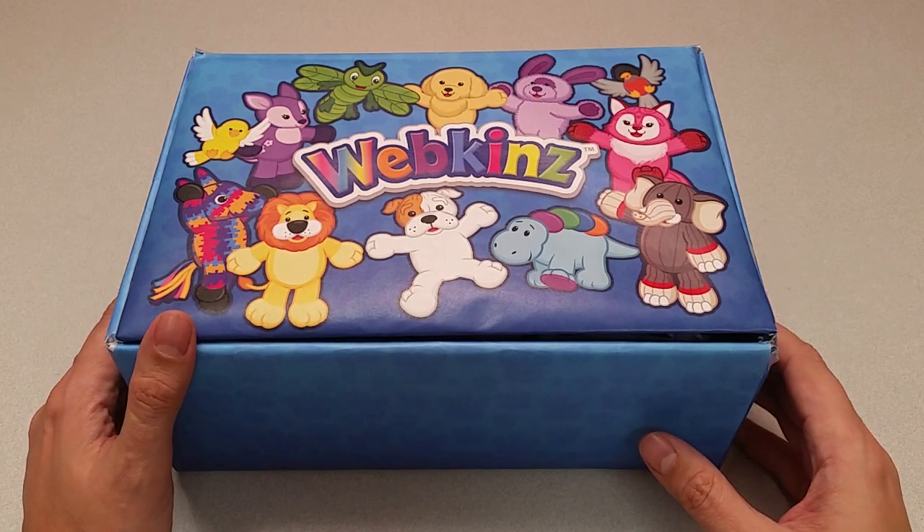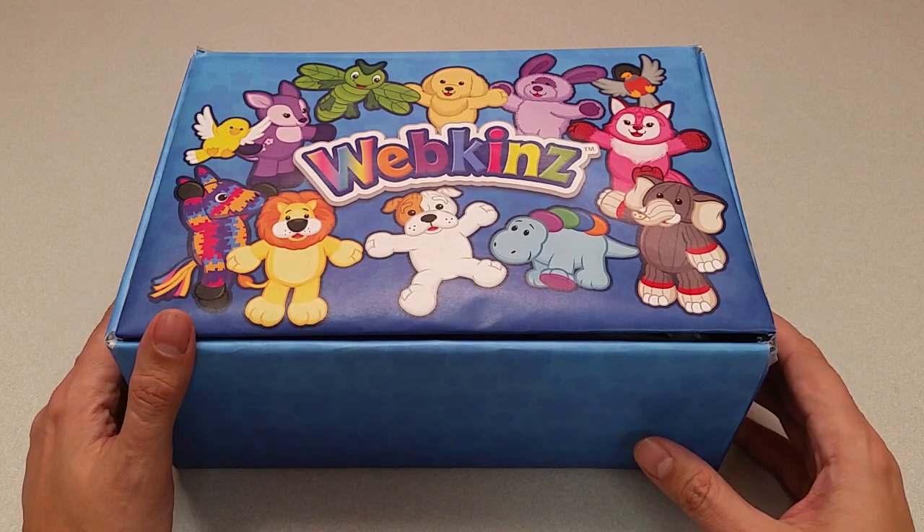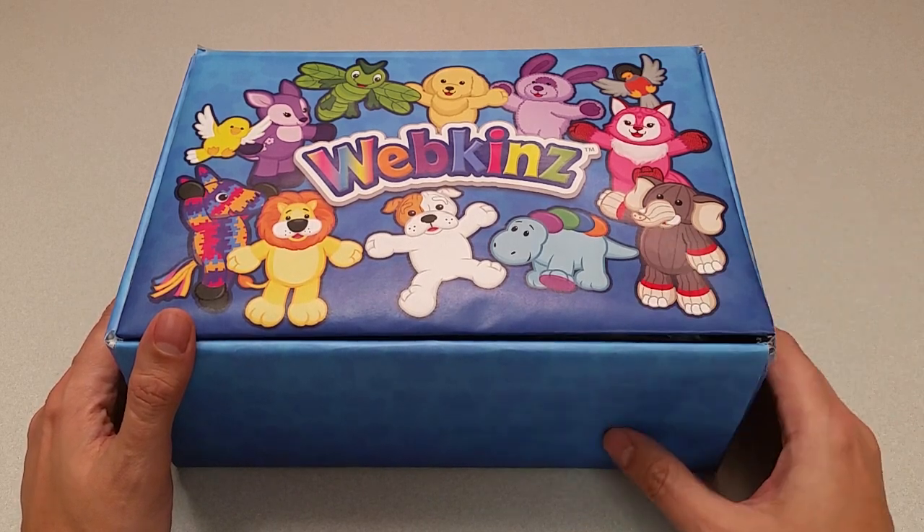Hi everyone! Steve Webkinz here. I'm back to show you one of the new plush pets for December 2016, the Webkinz Spaniel Pup. Sounds like a precious little puppy. Let's open up this box and take a look.